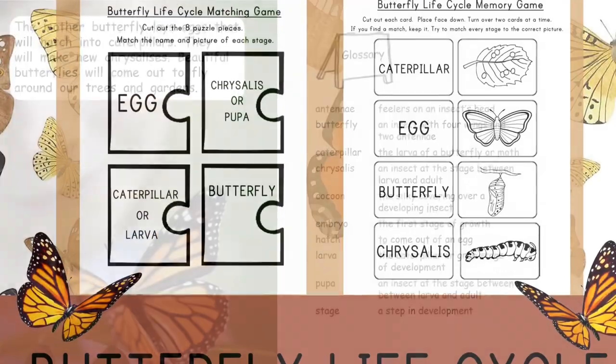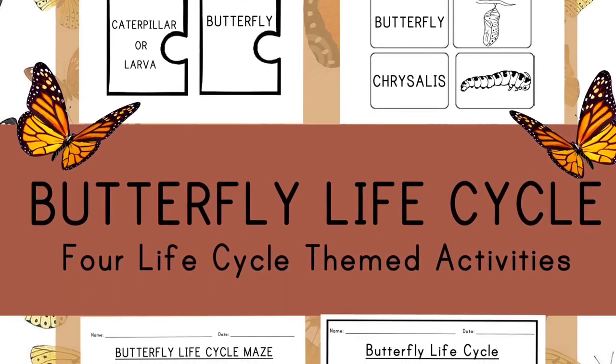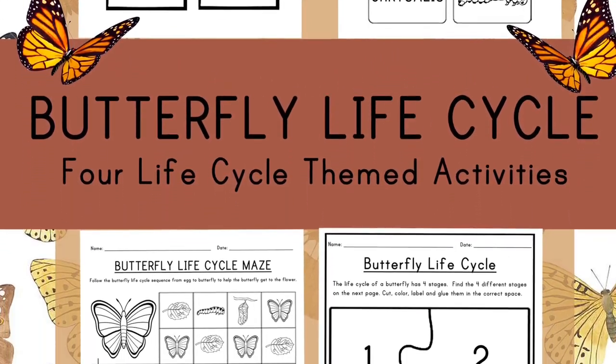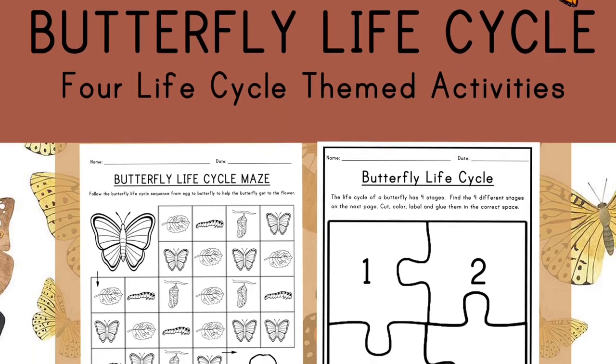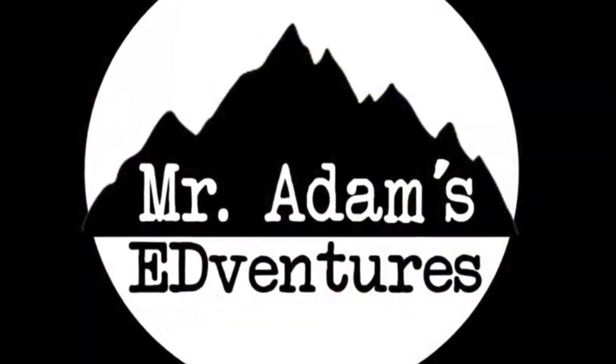If you'd like to join us in learning more about butterflies, follow the link in the description to visit Mr. Adam's Teachers Pay Teachers, where you can get the worksheets that we use to help us better understand these beautiful insects. And don't forget to like and subscribe so you don't miss out on any of Mr. Adam's adventures.